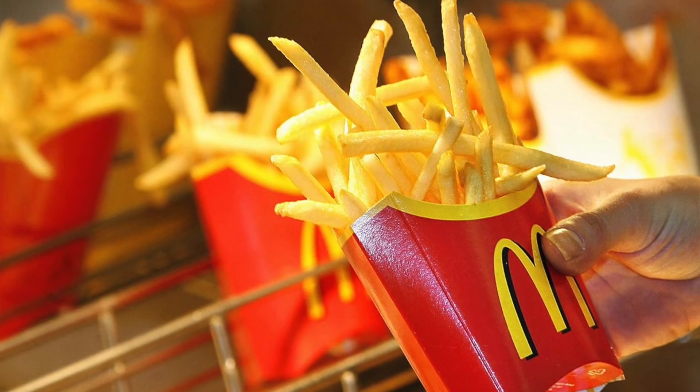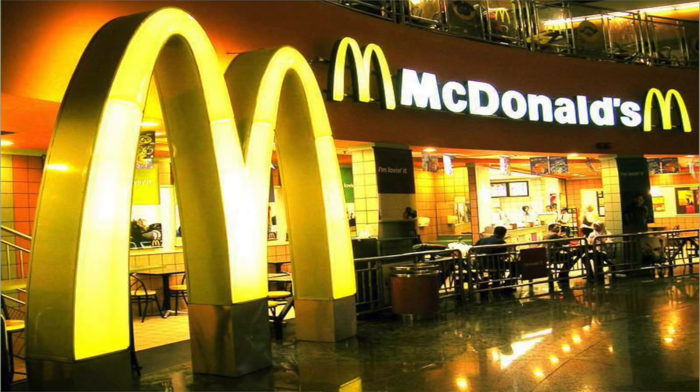Hello friends, welcome to FitTuber. This is a quick video wherein I want to talk about a small experiment which I did a few days back with the very popular McDonald's french fries. So I went to the nearest McDonald's outlet and brought their french fries — not to eat, but to experiment with them.